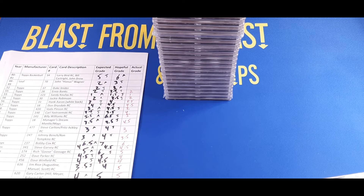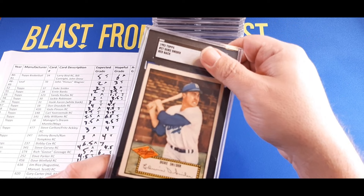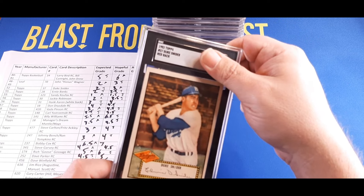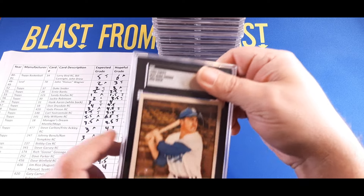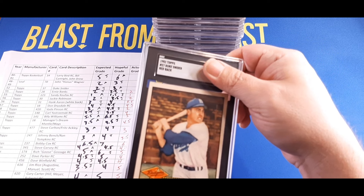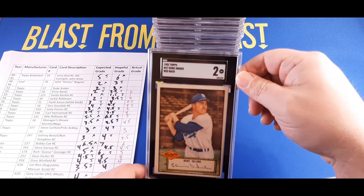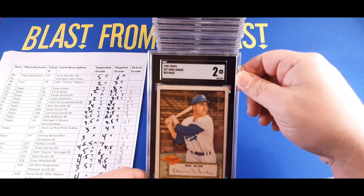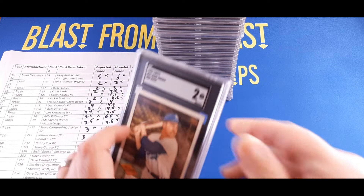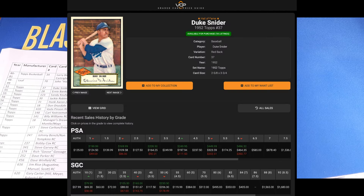Moving back to 1952 Topps — three cards left. The 1952 Topps Duke Snider. Love this card — picked it up for a whopping $30 in an eBay auction. It has a little indentation so I wasn't expecting super high. We thought two or three and I expected a two — and it is a two, exactly what we thought. SGC 2 for the '52 Topps Snider is right around $100. Not too shabby — pretty good investment.